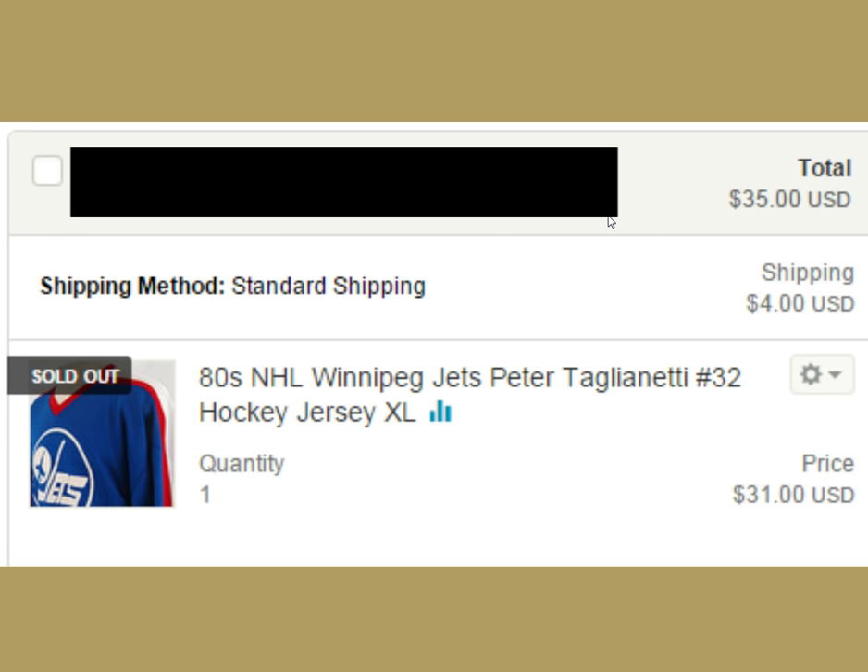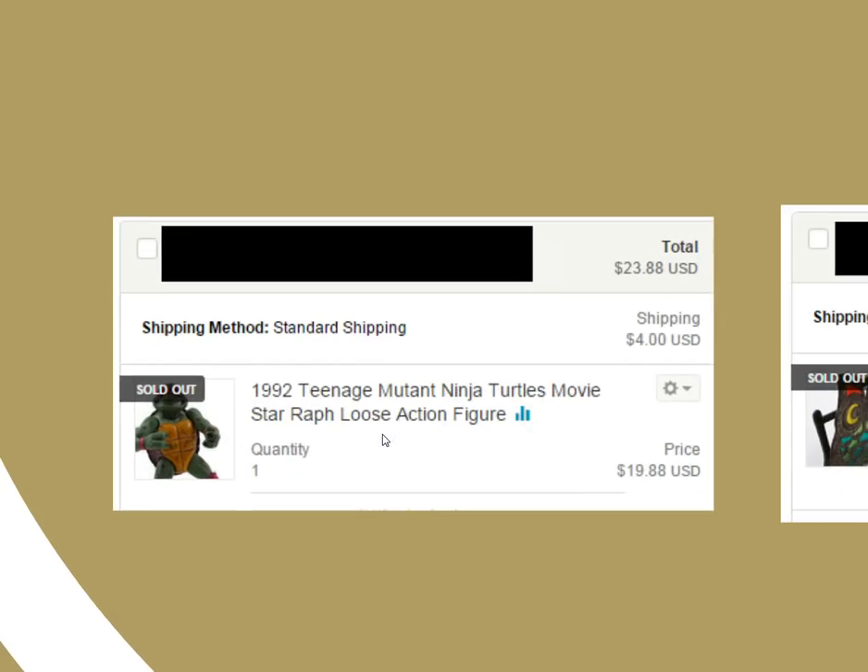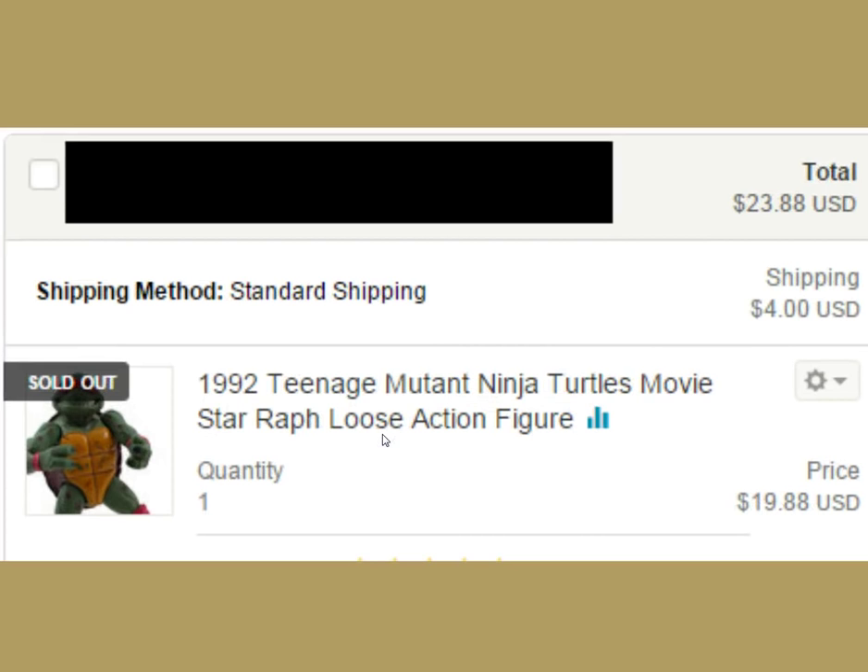Here's another story — this Winnipeg Jets jersey. I could not get rid of this on eBay at all. Nobody looked at it, nobody cared about it. It was just sitting there lonely, and we got $35 for it on Etsy, so I was pretty stoked. That's the thing — Etsy's got a different mindset, there's different buyers over there. It's an interesting place for sure.